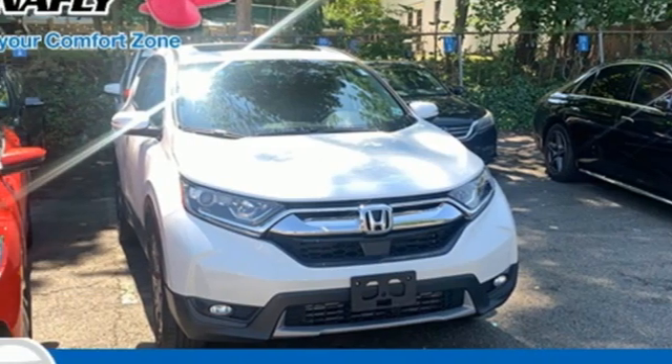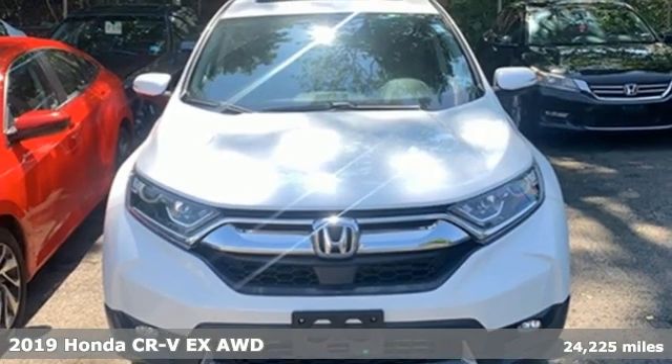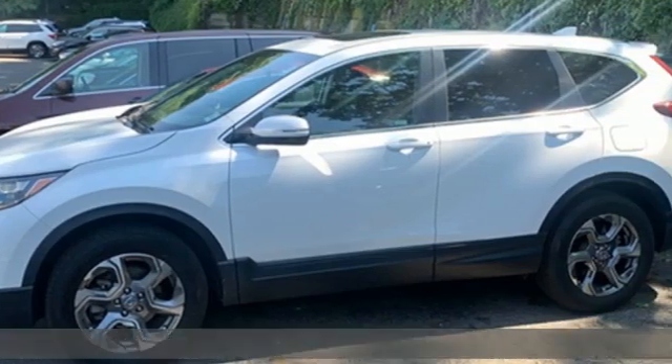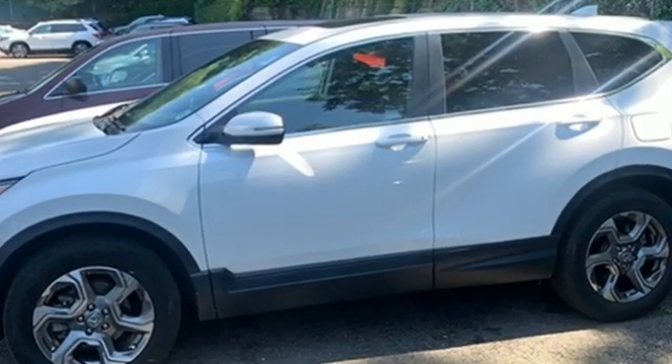Here's a 2019 Honda CR-V. Check out this CR-V's fuel efficiency numbers, safety measures, and cargo capacity, and you'll be glad to drive it for the long haul. You'll look forward to every drive with features like these.